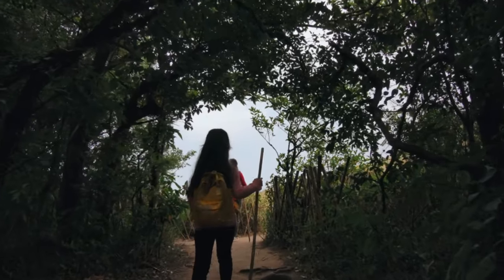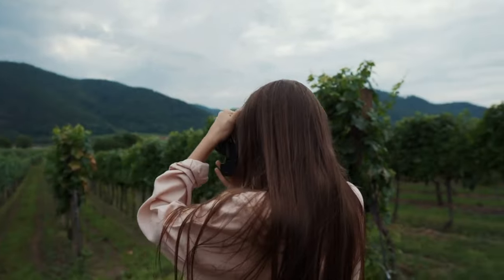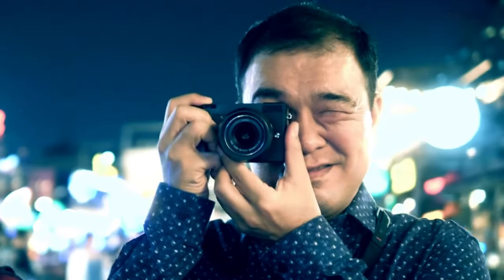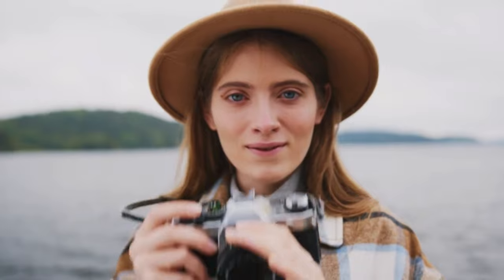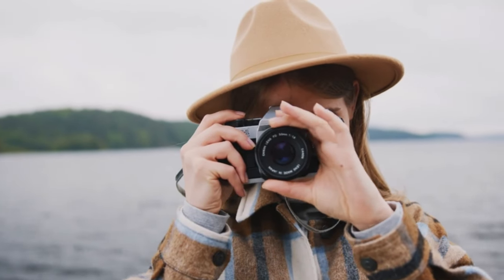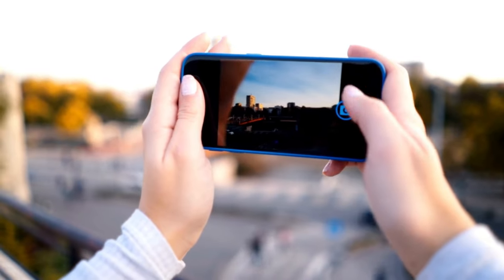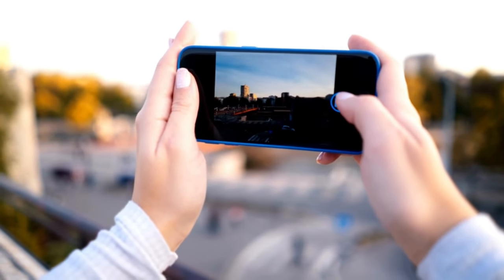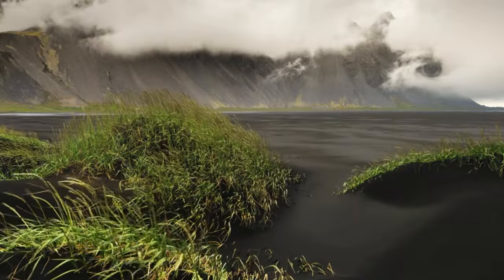Traveling the world offers a myriad of opportunities to capture stunning landscapes that tell stories and evoke emotions. Whether you're an amateur with a smartphone or a seasoned photographer with professional gear, there are certain travel photography tips that can help you capture breathtaking moments in landscapes around the world. In this guide, we'll explore techniques and advice to elevate your travel photography game and create images that will leave a lasting impression.